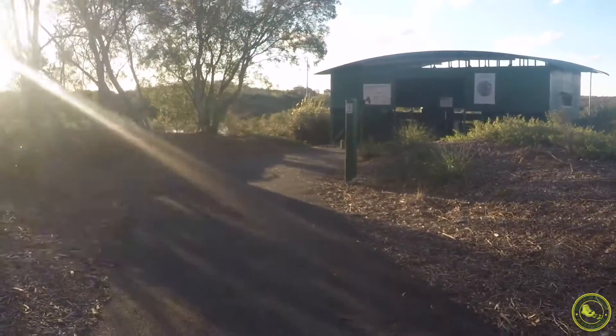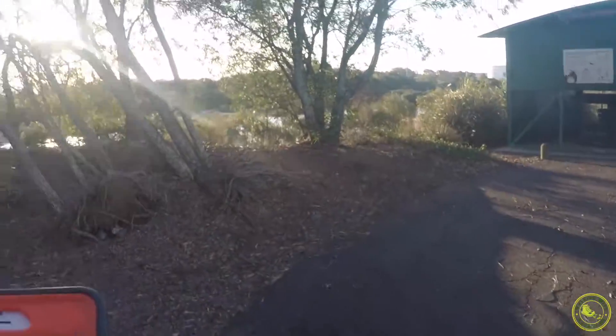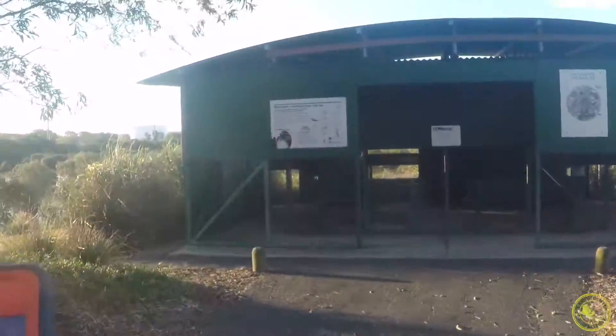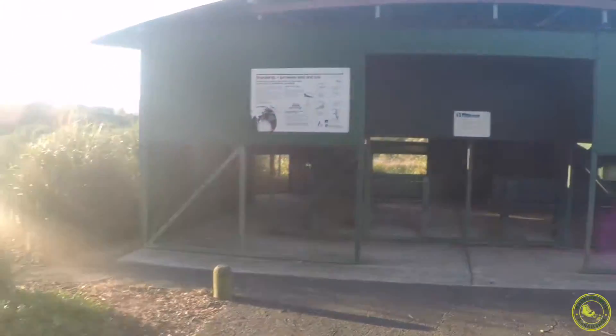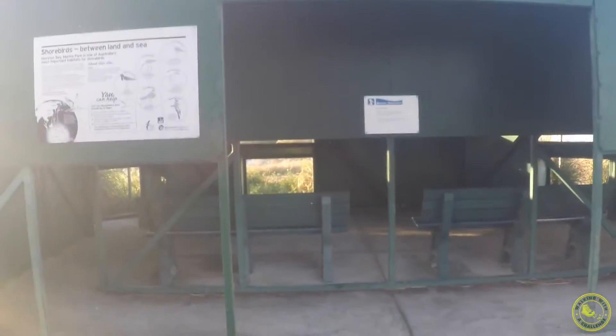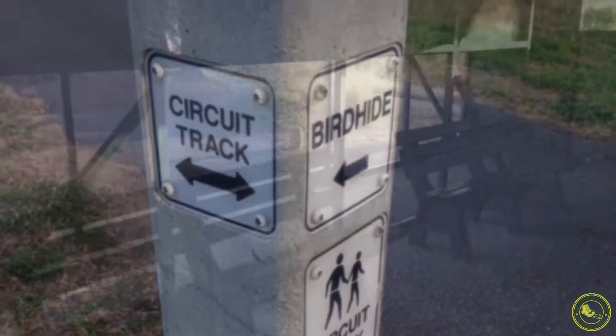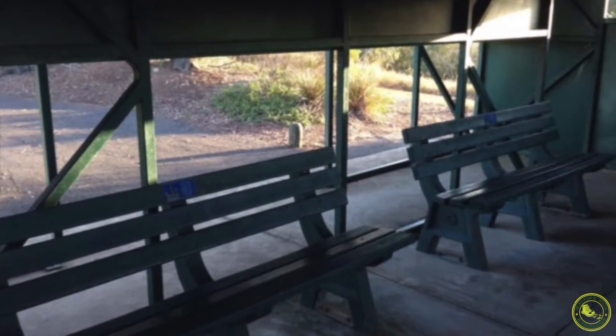I wanted to show you this little bird lookout here, because from the car park area to here — even if you just want to go for a very small walk just to get moving for the day — this lookout is a nice little flat area to go through. It's very flat all the way to this bird lookout. So far we've walked 0.3 kilometers, so less than 500 meters. It's a nice little area to stop for a bit of a break.